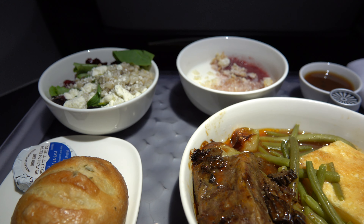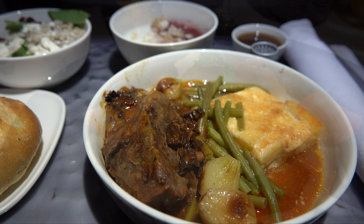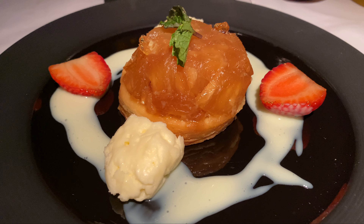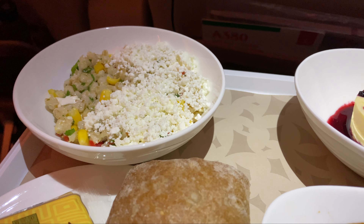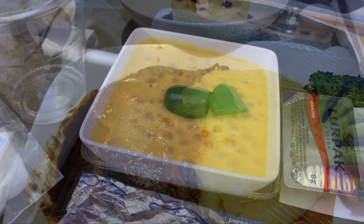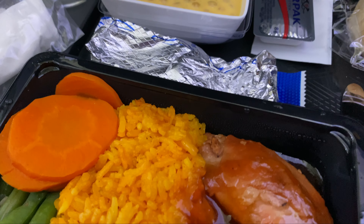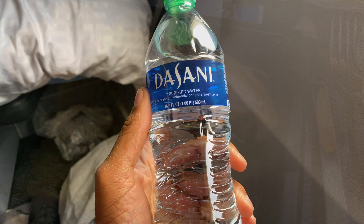These will be on aircraft and airlines that I have already reviewed. Today on Meal Mondays, I'm reviewing the meal service in business class on United Airlines flight 886, from Newark to Lima, Peru. This is on the 757-200. This flight was 7 hours and 30 minutes.